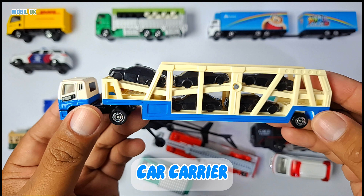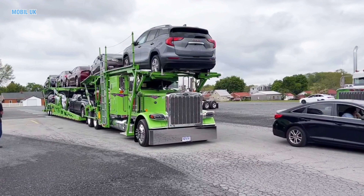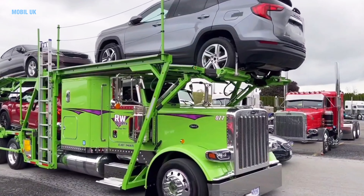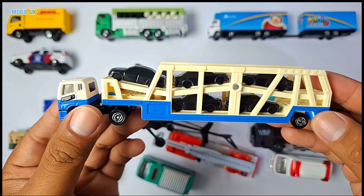Car carrier! This truck can carry many cars at once. The cars are neatly transported to their destination.